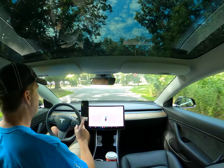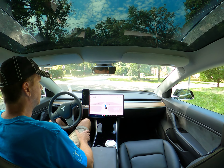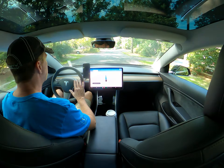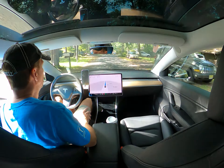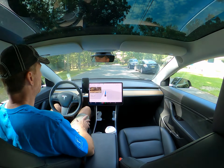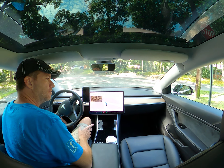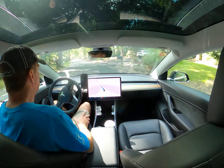There's a stop sign here — I thought it was going to miss it but it didn't. I would say it's doing a pretty good job so far. Coming up to another stop sign on a turn up here. This one it doesn't really have good visibility to the side, but you can see that line it's going to move up to. Check — all good.